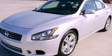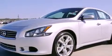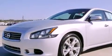This is a certified pre-owned 2012 Nissan Maxima. It has a 3.5 liter 6-cylinder engine and an automatic transmission.